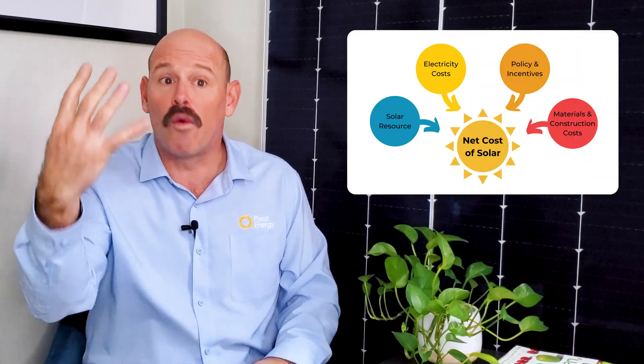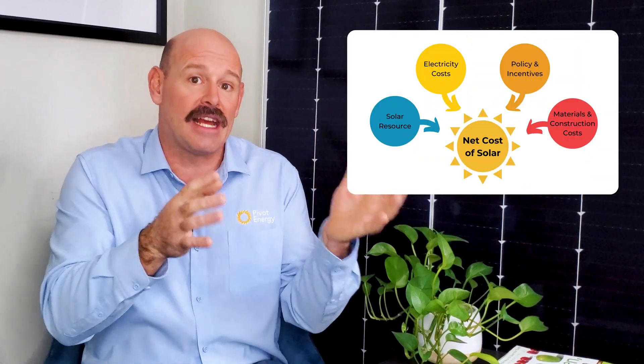One of the most common questions we get is how much does commercial solar cost, and does it make financial sense to switch to solar? Unfortunately, we can't really answer that question without first considering the four factors that contribute to the economics of a commercial solar project. If you're interested in commercial solar for your organization, you're in the right place.